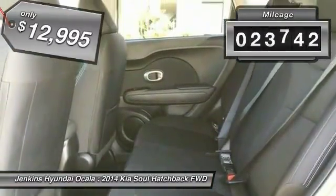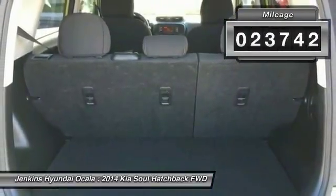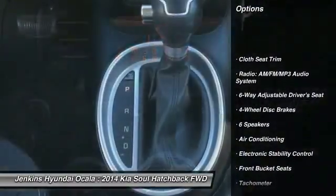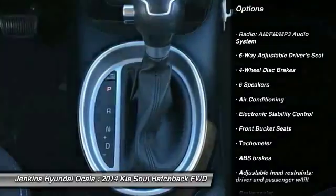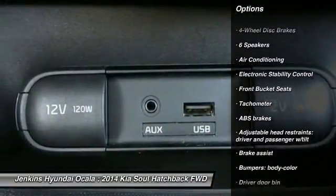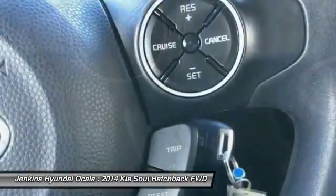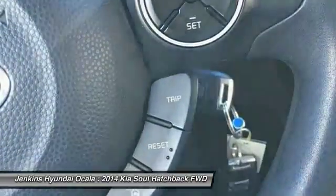This vehicle has less than 25,000 miles. Here are some of this vehicle's great options: steering wheel audio controls, traction control, stability control, anti-lock braking system, dual airbags, air conditioning, Bluetooth, adjustable steering wheel, and power steering.